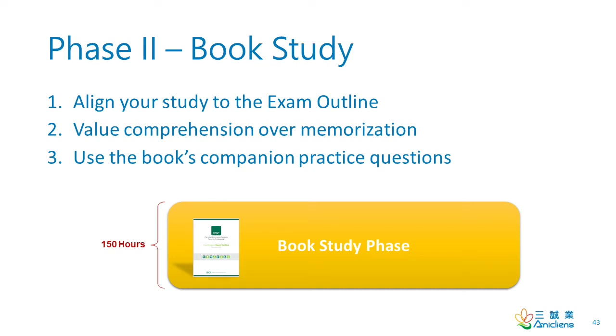Now that we have set a goal and built a foundation to activate our study, let's move forward to the book study phase. It's a good practice to schedule your exam date at the beginning of this phase. There are three principles: align your study to the exam outline, value comprehension over memorization, and use the book's companion practice questions.